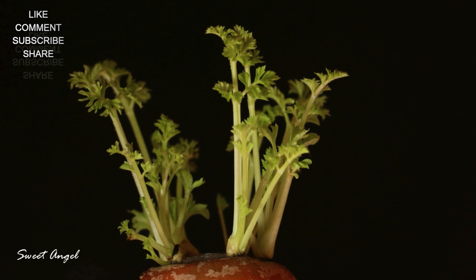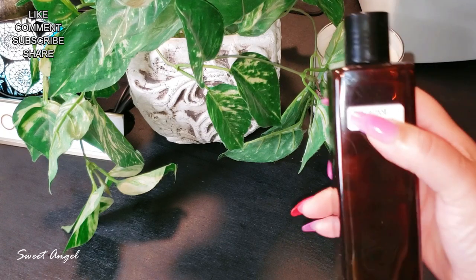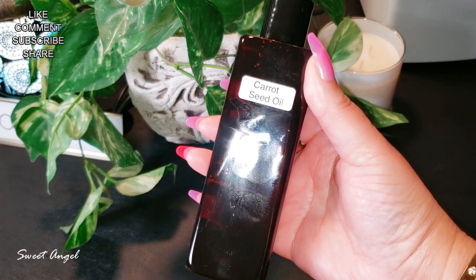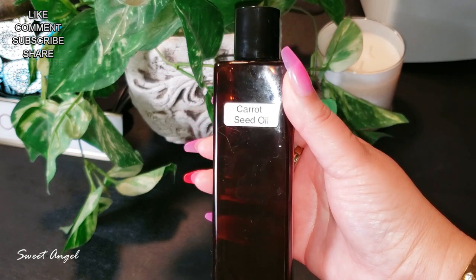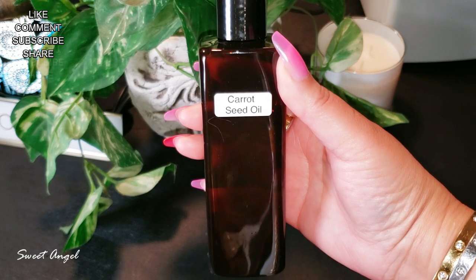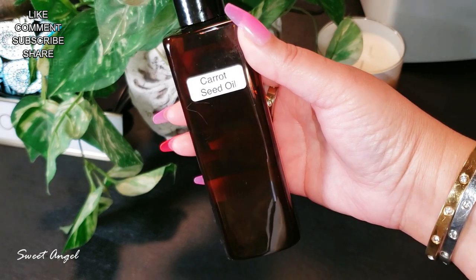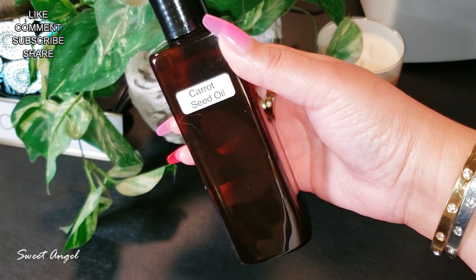Carrot seed oil is a rich natural source of vitamin A. It has the ability to rejuvenate the skin, soften and hydrate dry skin, and minimize the appearance of fine lines and wrinkles, as well as heal dry and cracked skin. It's high in carotol content, which helps to rejuvenate dull skin cells, making it an incredible anti-aging oil that helps prevent premature lines.